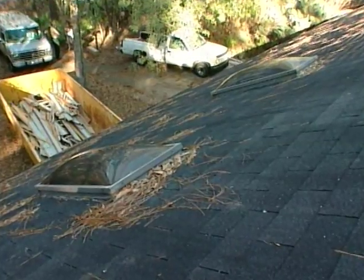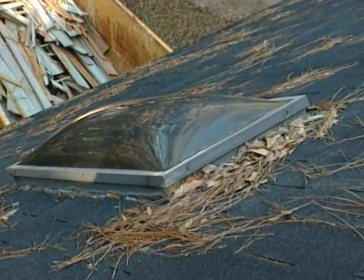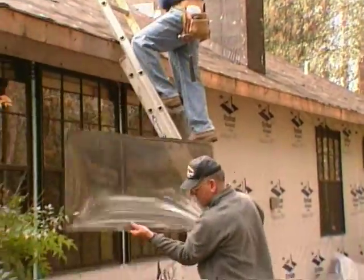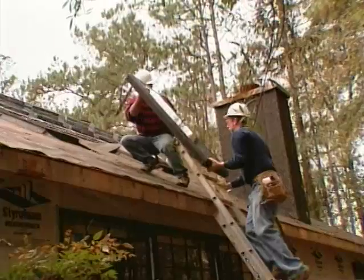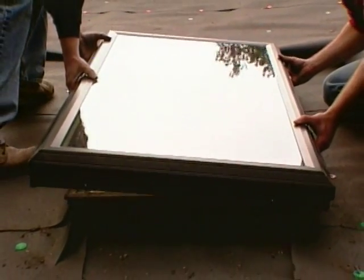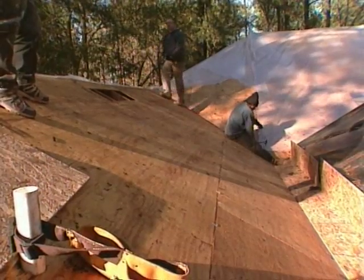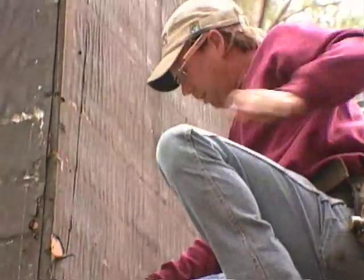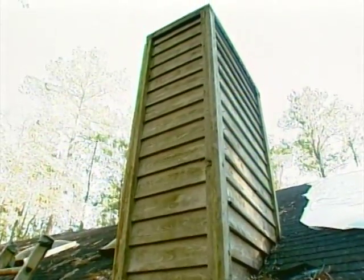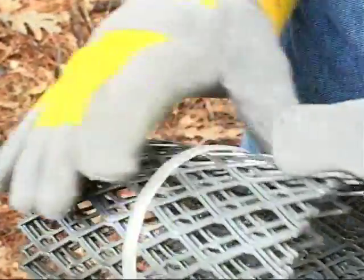Ron's crew is also replacing the plastic skylights. The aluminum frame is fire-resistant, but the plastic dome is not — the intense heat of a fire could easily melt it and allow embers into the house. The new skylight will have a tempered glass window that is very fire-resistant. Back up on the roof, Ron is replacing the old cladding around the chimney with new non-combustible siding and adding a spark arrester — this 12-gauge metal device will prevent embers from floating up or down the chimney.